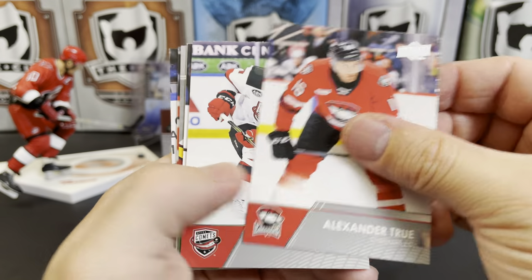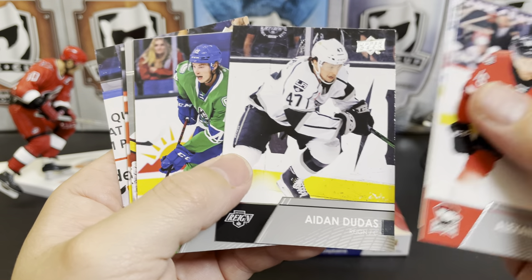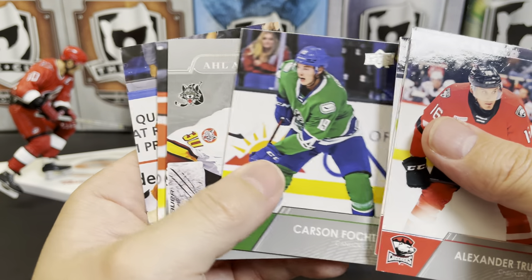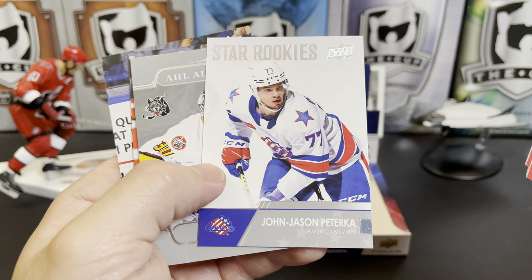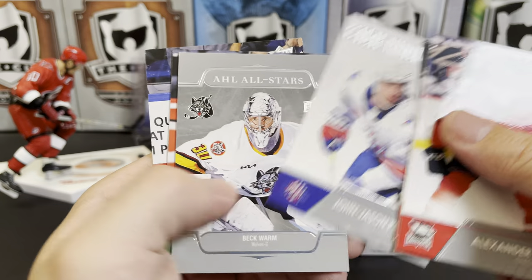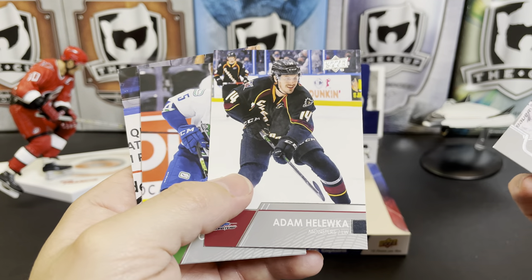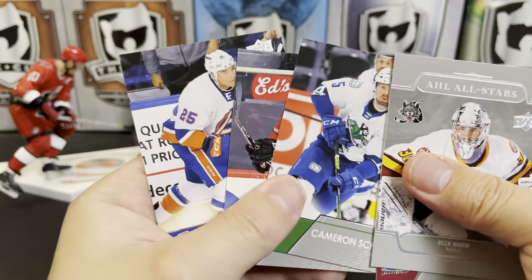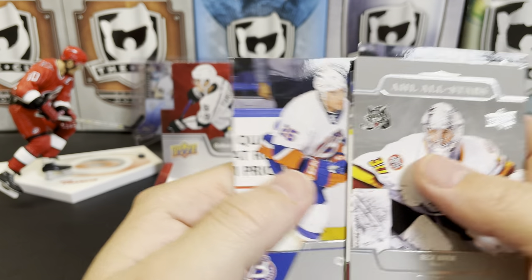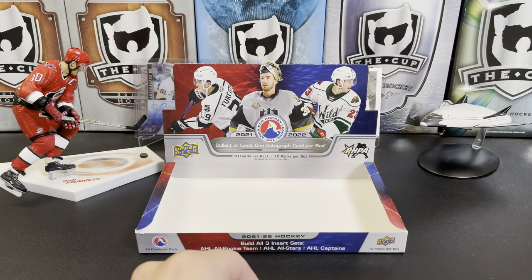Alexander True, Chase De Leo, Aiden Dubas, Carson Focht, star rookie of Jason Peterka. We've got Beck Warm Adam... Cameron Schilling, Max Gildon, and Chris Terry.